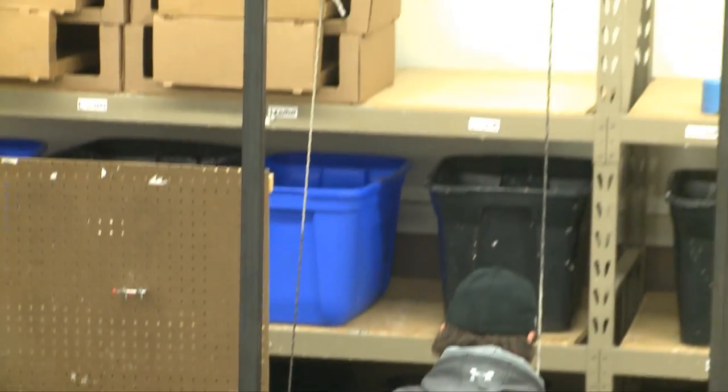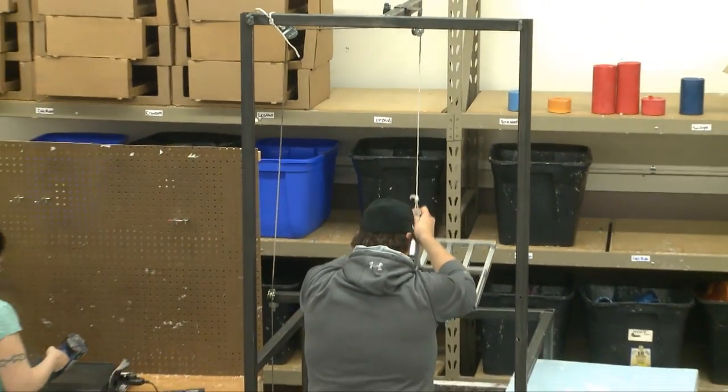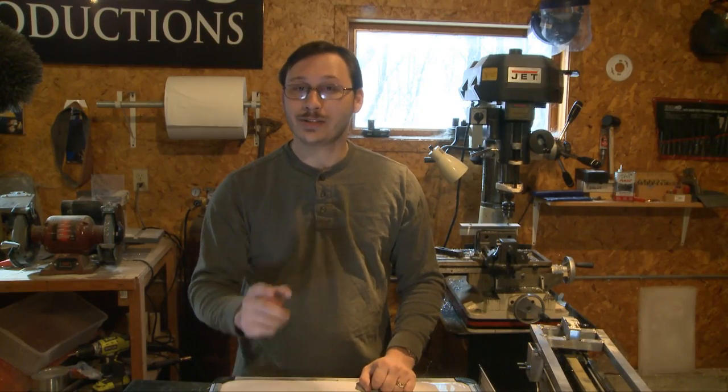We're paying somebody to stand there for 40 minutes and dip candles in wax over and over again. So if we can automate this process, we can save about $13,000 a year and pass that savings on to you in the way of quality products, consistent products, and a product at a great price.